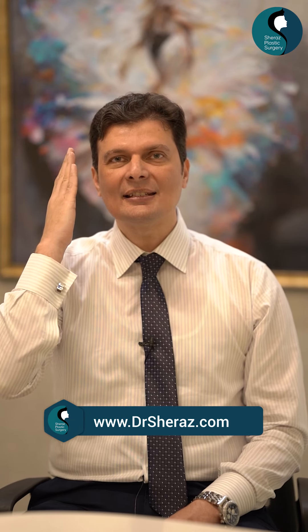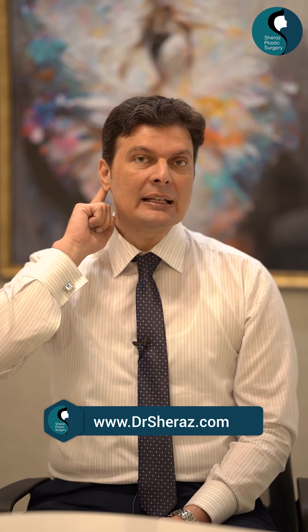So what is otoplasty and why do we do it? Otoplasty is basically whenever we have prominent ears — either they're too large in size or their rotation is too little or too much — which is not nice aesthetically. Then we modify the shape. We take out a little bit of extra cartilage, because they stand out because of extra cartilage, and the ear automatically settles back in.